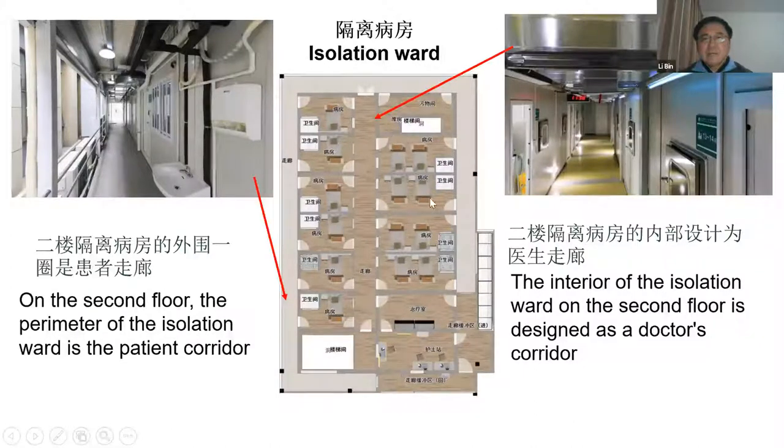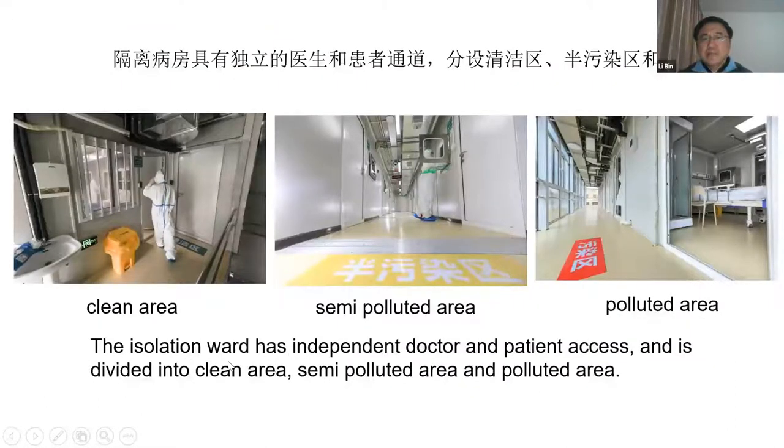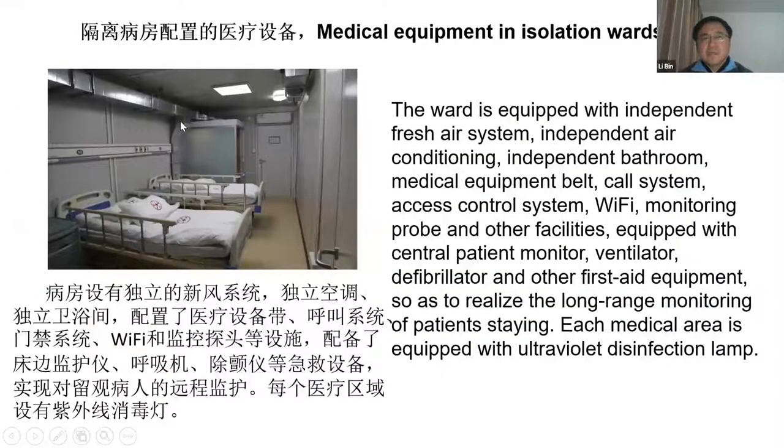This is the doctor's corridor, and the outside corridor is for the patients. The isolation ward has independent doctor and patient access. It is divided into a cleaning area (gray), a semi-polluted area (blue), and a polluted area (yellow and red). The isolation ward is equipped with medical equipment including fresh air systems, an independent air conditioner, independent medical equipment, patient monitors, defibrillator, and ventilators.